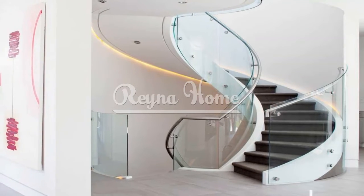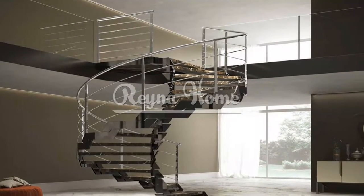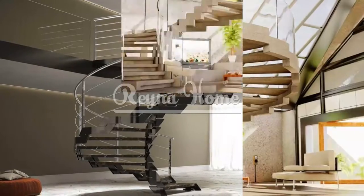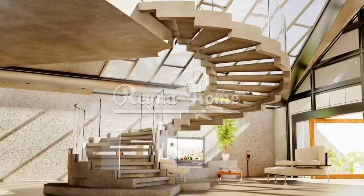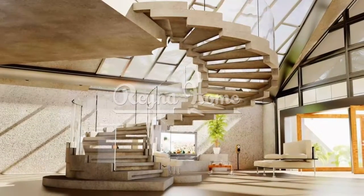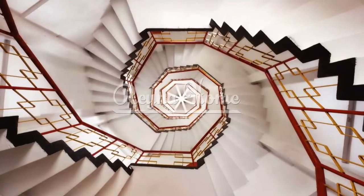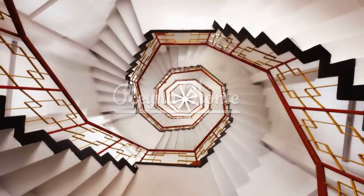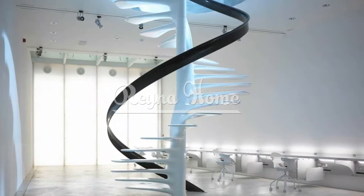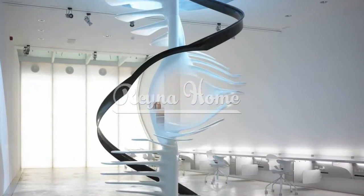A spiral staircase offers flexibility and versatility in your small space, as it can be customized and adapted to your needs and preferences. You can choose the material, color, finish, size, shape, and direction of your spiral staircase, as well as the number, width, height, and angle of the steps. You can also choose the location and orientation, as well as the type and design of the railing and the landing.